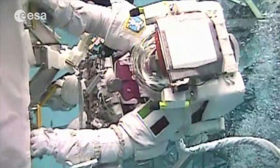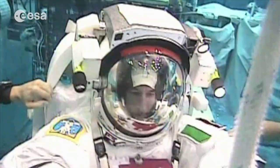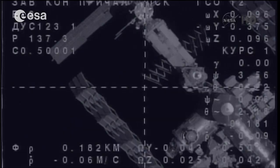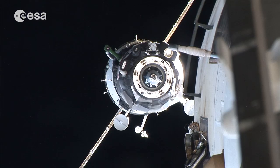We also perform EVAs, or extravehicular activities, when we go out of the space station to perform maintenance or to recover experiments. And then finally we fly in and out of the space station — at the beginning of the mission we dock, and then we undock.